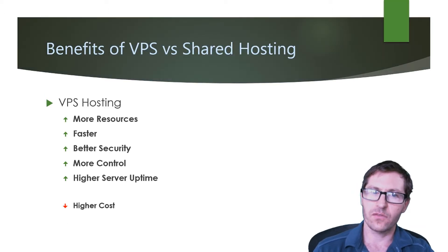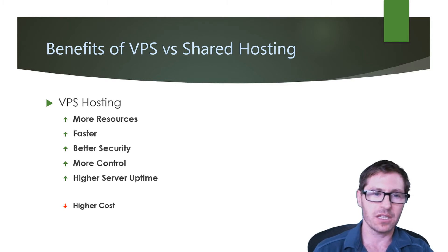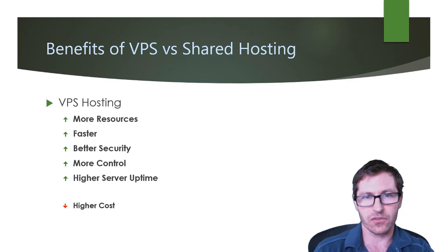The benefits of VPS versus shared hosting: with VPS hosting you're going to get more resources, it's going to be faster, you'll have better security, more control, and a higher server uptime. The downfall is it's going to have a higher cost.